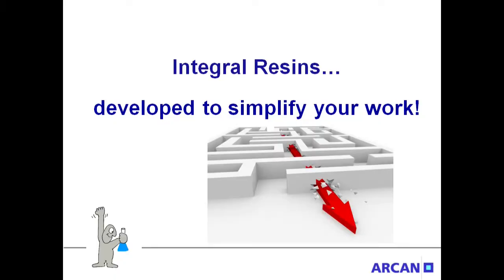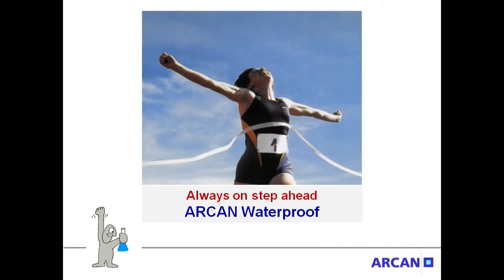Integral resins are the latest innovation and developed to simplify your work. Arcan Waterproof — always one step ahead.